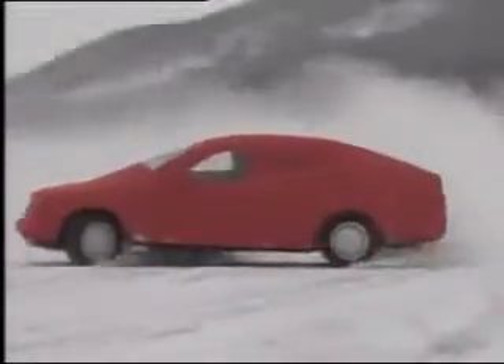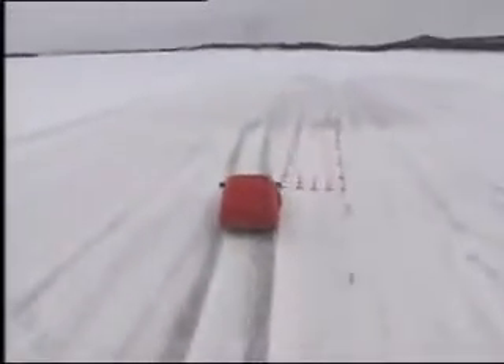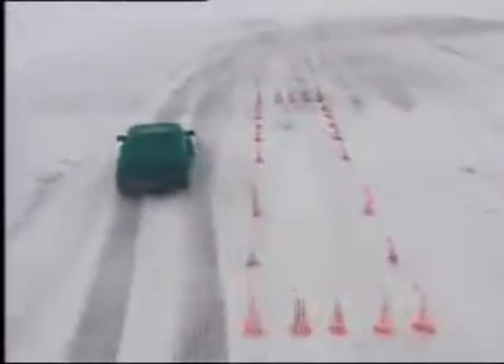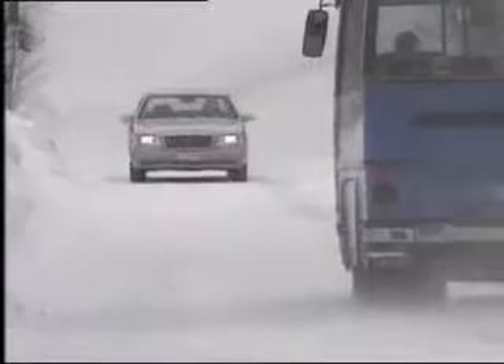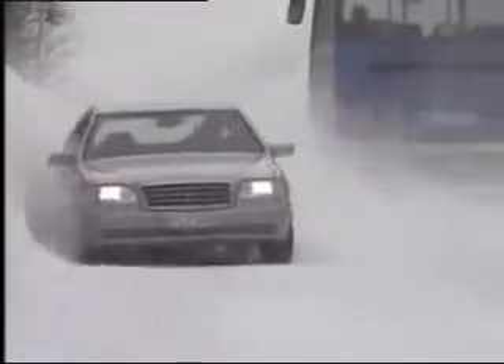Trials on ice and snow. In a vehicle without ESP, the driver hasn't the slightest chance when trying to take evasive action. On the other hand, the ESP-equipped vehicle remains safely on track. In terms of everyday practice, this means sudden unplanned action on a slippery road — perhaps as far as the wall of snow — a minor movement at the steering wheel, and the vehicle returns safely to the road.